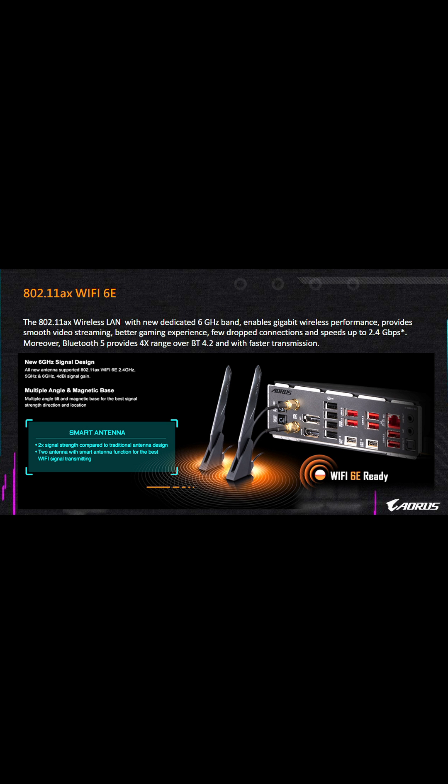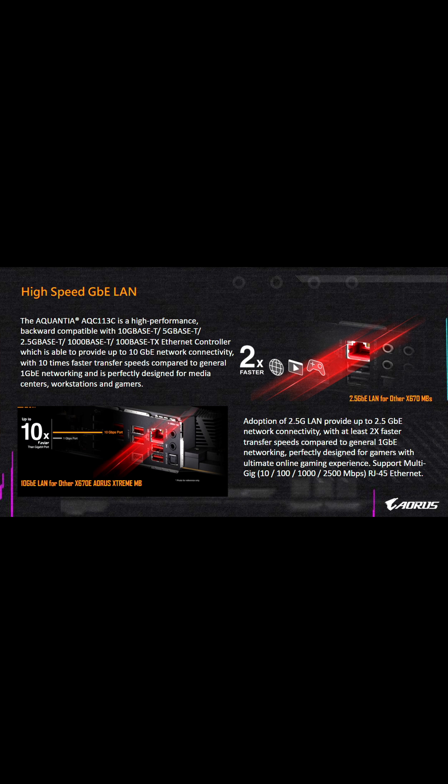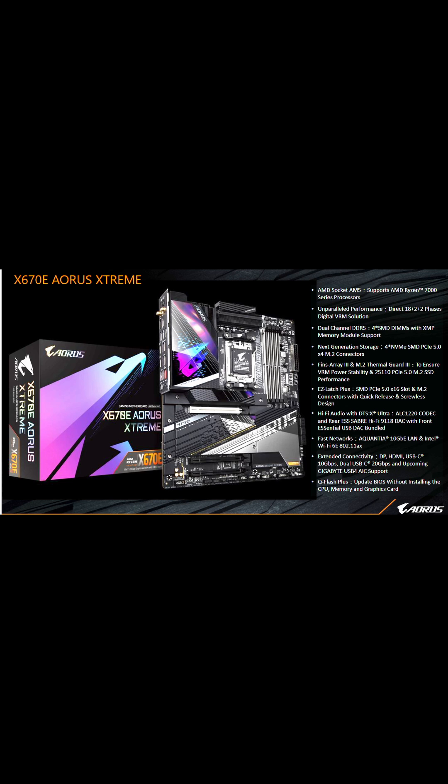All the motherboards have Wi-Fi 6E — I'm a big proponent of this, check out my other videos on Wi-Fi 6E and its benefits. Gigabyte also showcased their Aorus Extreme for the X670E motherboard.